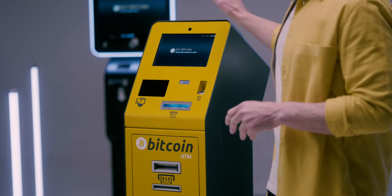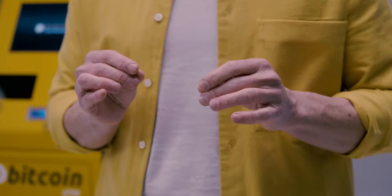Our yellow kiosk became the most recognized model and a long-time bestseller. Now it has been enhanced into a more featured, faster, and secure Bitcoin ATM.